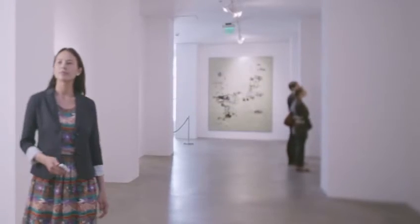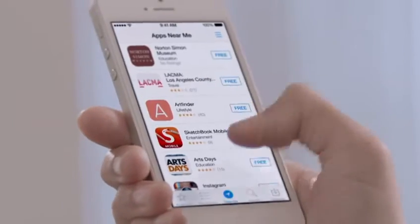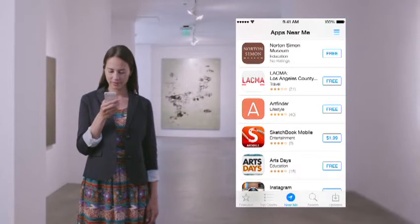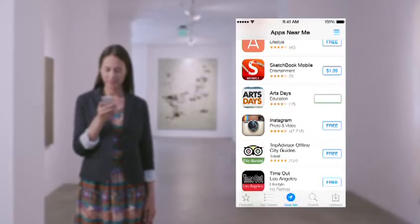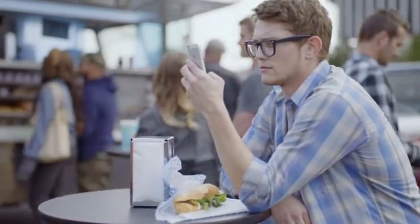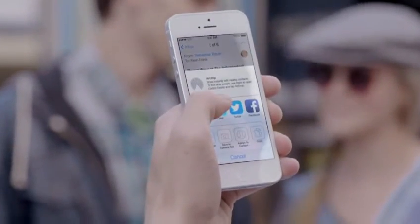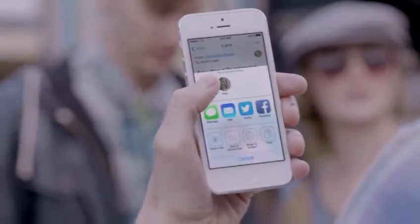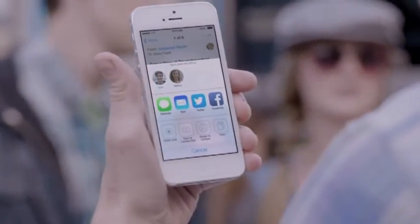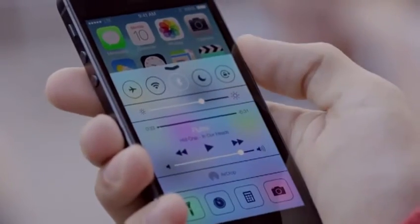With over 800,000 apps, the App Store is the world's largest app marketplace. iOS 7 now features Popular Near Me, a new way to find a curated collection of apps based on your current location. AirDrop makes it easy to share with people near you. When you've got something you want to share, AirDrop shows you your contacts close by. Just select who you want to share with, and AirDrop does the rest. And if someone's not in your contacts, they just activate AirDrop, and you can send them files too.